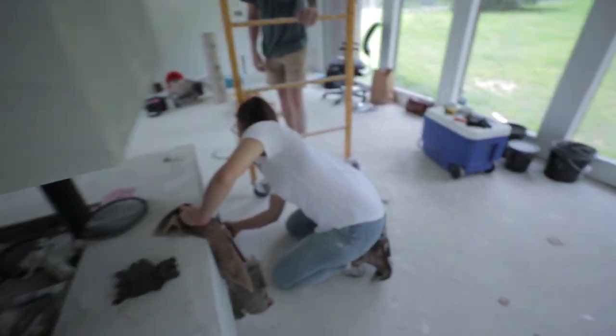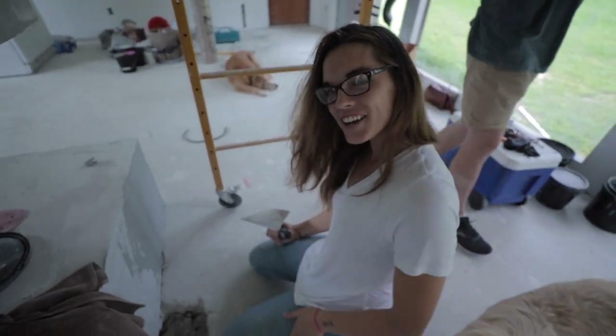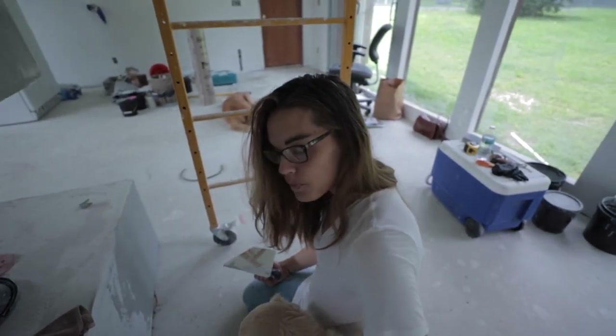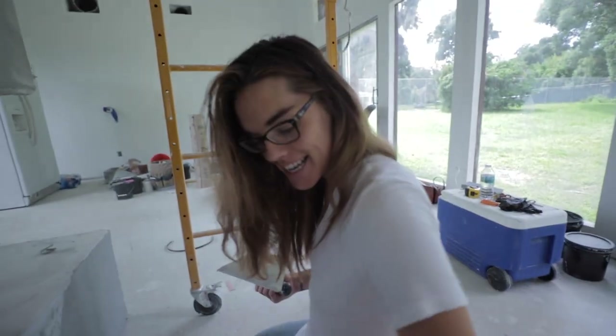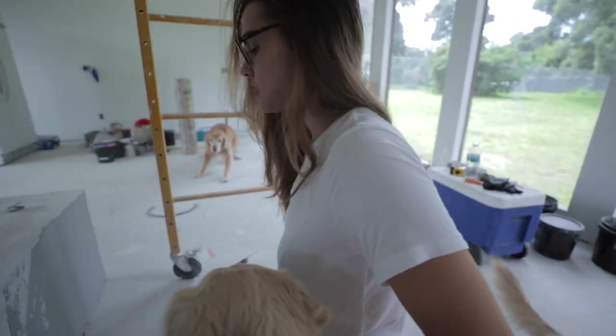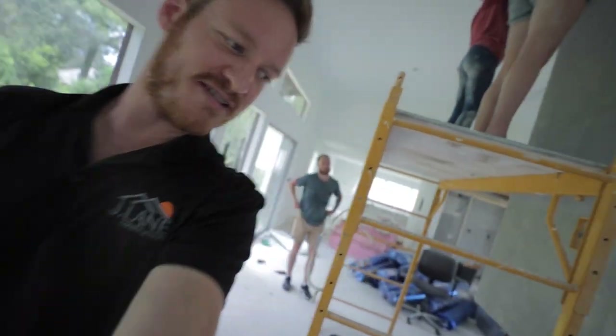This is the fireplace crew — this is Shandell and she's crushing it. We're doing a VP suede. We're plastering this fireplace with a product called VP suede. It's an amazing product made from lime, and it creates a good bit of movement in the fireplace. When you put the soapstone sealer on it, it looks and feels like suede. So far it's looking super sick.